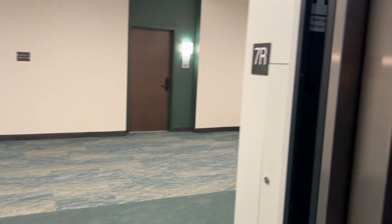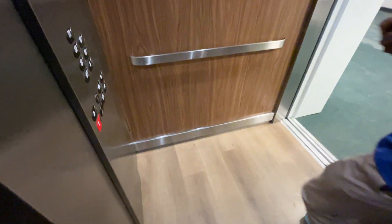Seventh floor, rear. Going down. A control cabinet. Same cab — I think all the elevators are at this cab. These are rear doors.